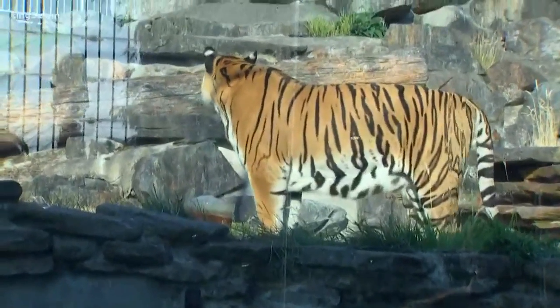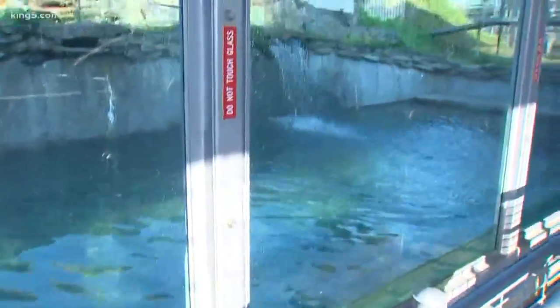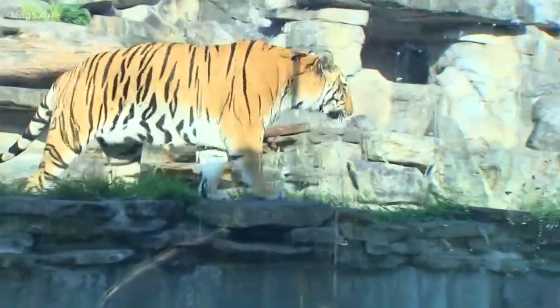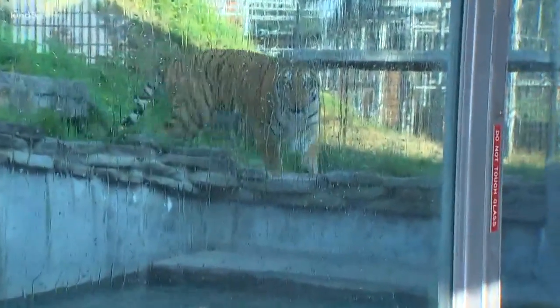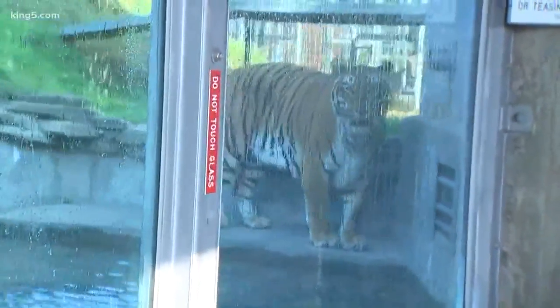Oh my goodness. So we put one down into the pool here to encourage them to go for a little swim. And so they go in after the ice. Here he goes. This is Bagheera — he's a nine-year-old Bengal tiger. How much does he weigh? Bengal tigers do love to swim. They can range anywhere between 400 and 500 pounds.